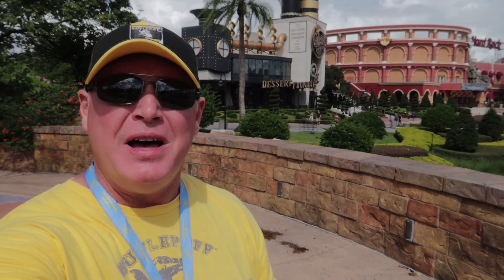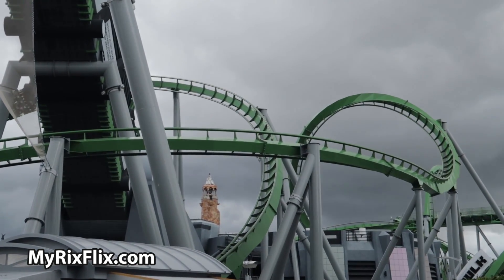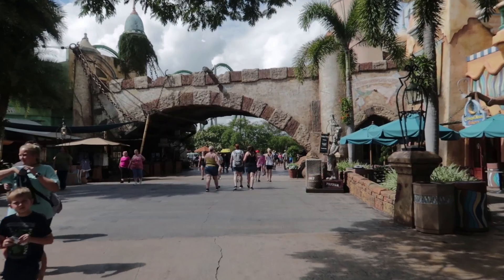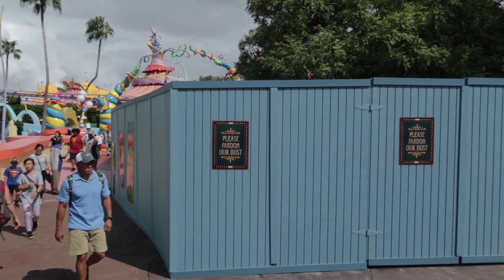Hey guys, welcome back to the channel. Let's see what's new at Islands of Adventure today — we better hurry, the weather is not looking so good. If it's your first time here and you like theme park videos, you're in luck because that's what we do and that's all we do. Click that subscribe button and that bell notification button so you'll know when another theme park video is ready. Just theme park videos, maybe a cruise video every now and then.